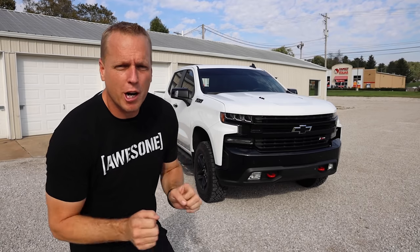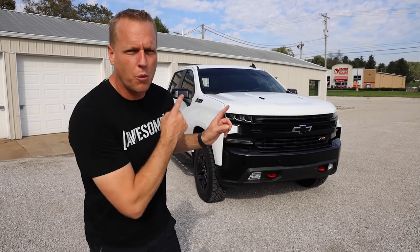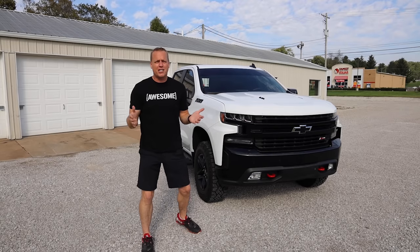I'm talking about the LT Trail Boss. There's a ton of trucks on the market, but none of them come anywhere close to what this beast offers in value, power, performance, and styling. Let's get into the nitty-gritty on what makes this truck so awesome.